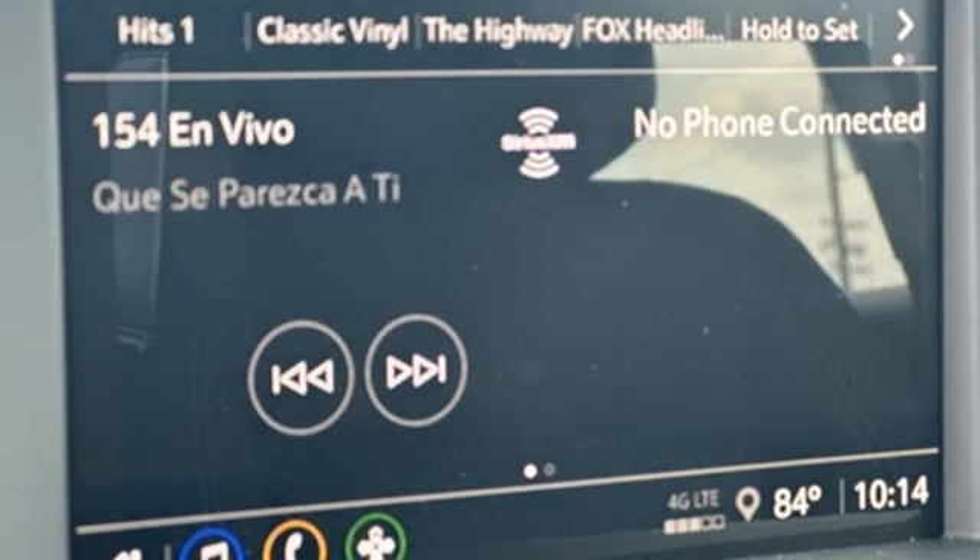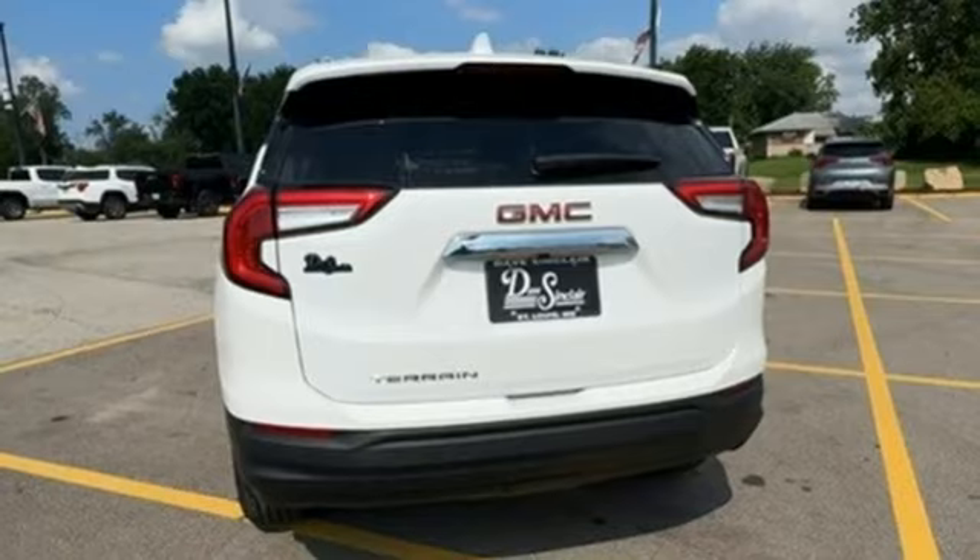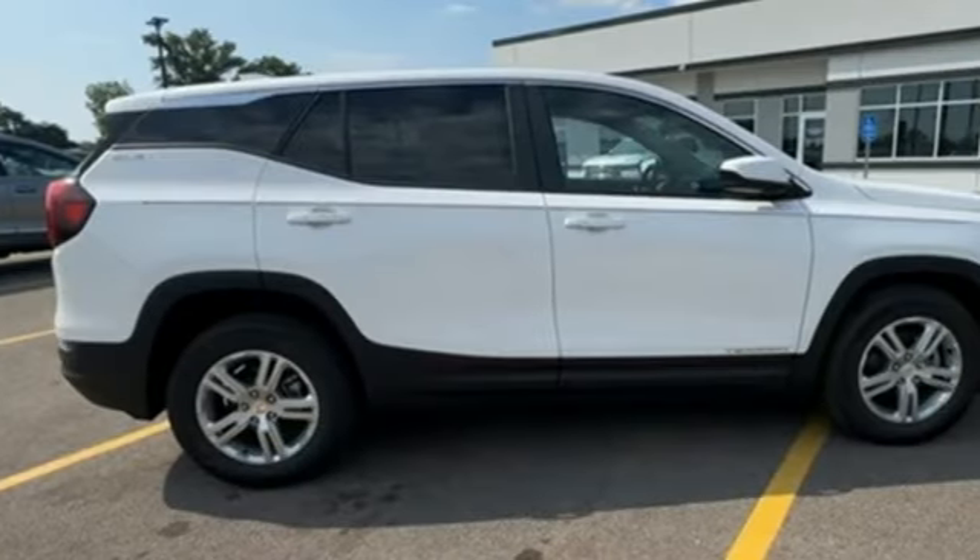AM-FM satellite radio, aluminum wheels, doors and push-button start proximity key, and LED low and high-beam headlights.